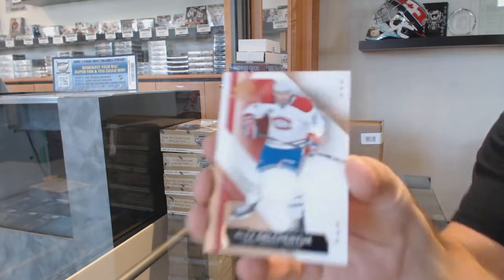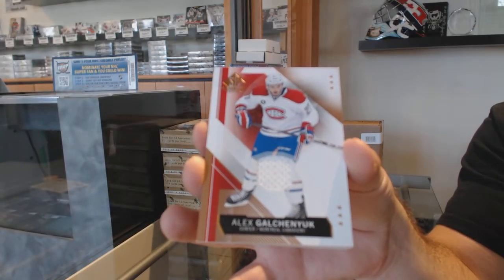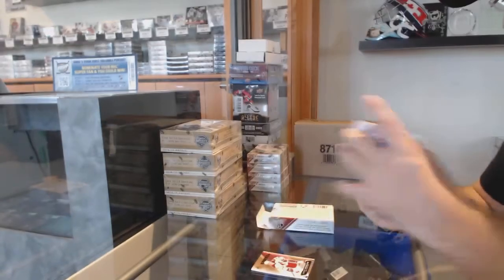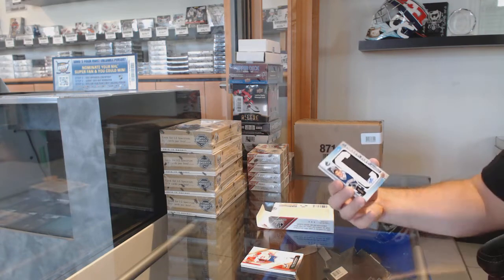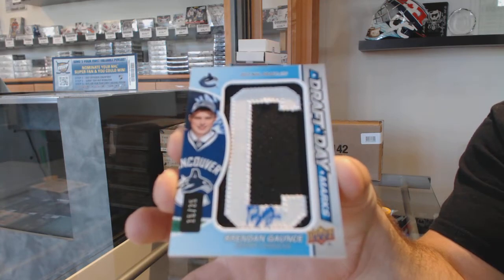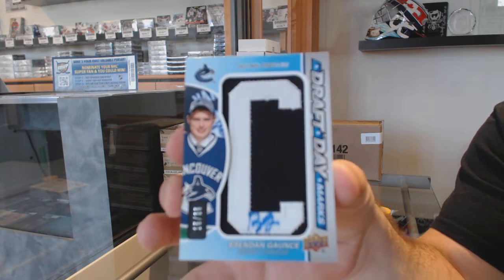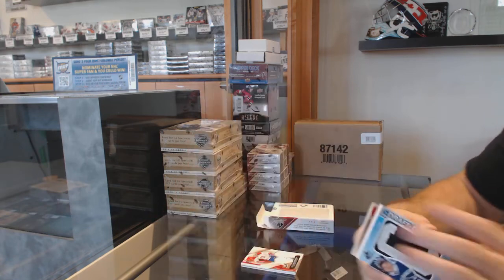We've got a base jersey of Alex Galchenyuk for the Montreal Canadiens — that's a nice one. For the Vancouver Canucks, a draft day marks auto of Brandon Gormley. Draft day marks auto.